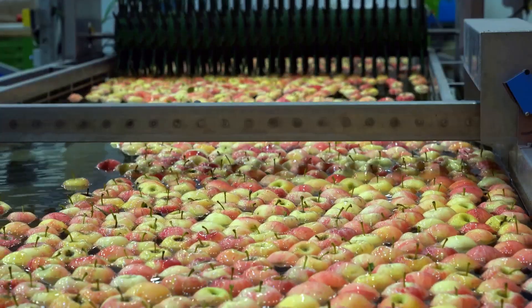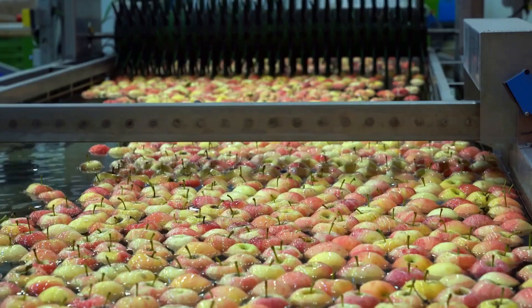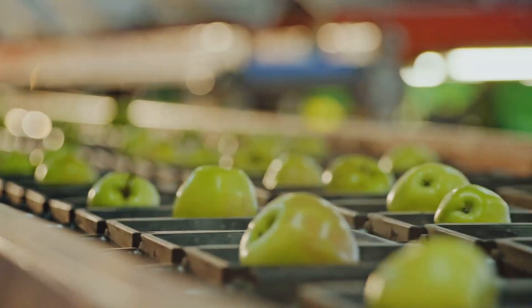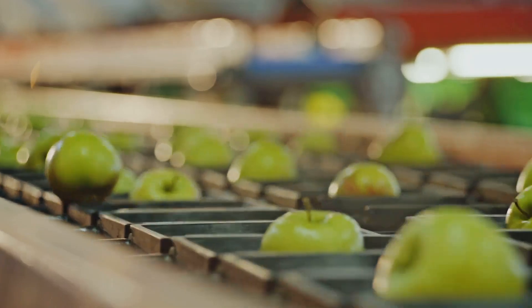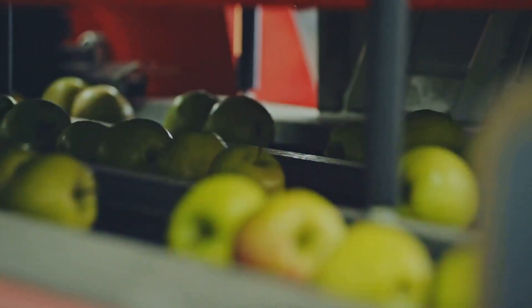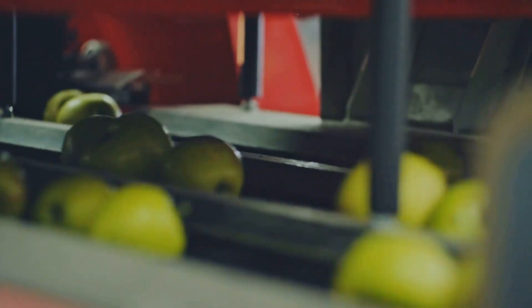Once harvested, the apples begin a journey through a sophisticated sorting and grading system. Gone are the days of manual inspection — automated systems now reign supreme, ensuring that only the best apples make it to the consumer. Conveyor belts whisk the apples through a series of optical sensors and cameras.